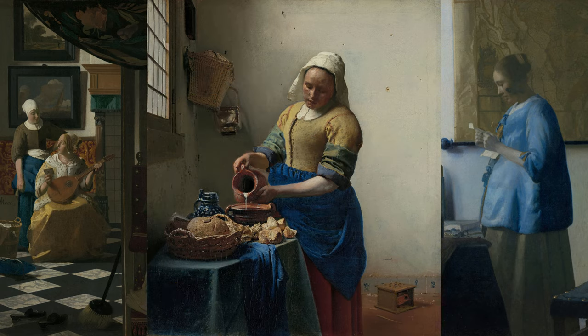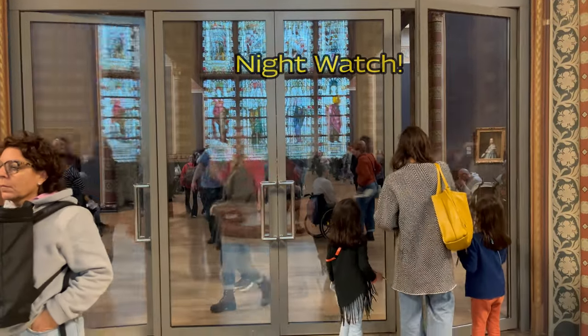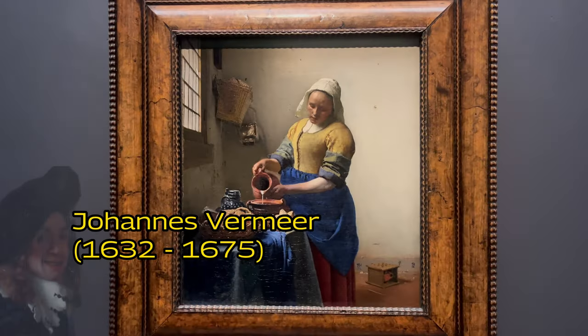We understand. When you are at the Rijksmuseum, you immediately run to the Night Watch, but look a little earlier to your left to admire three paintings by the other great Dutch master, Vermeer.